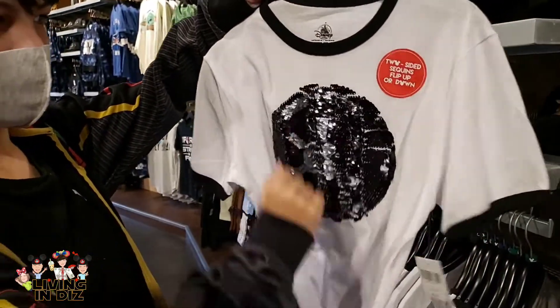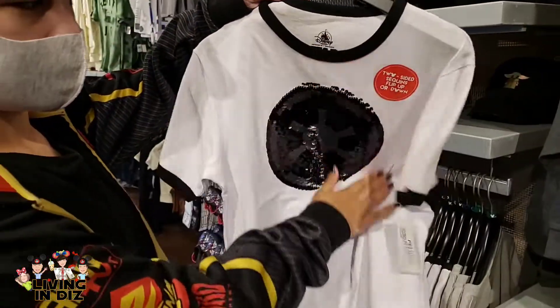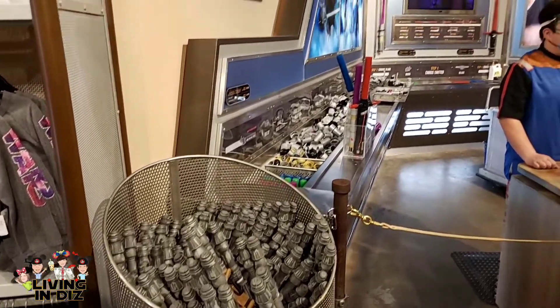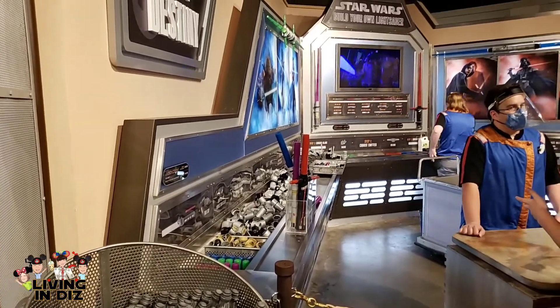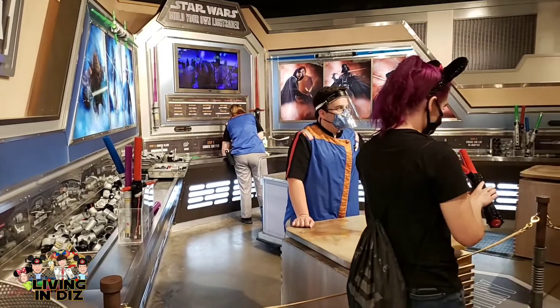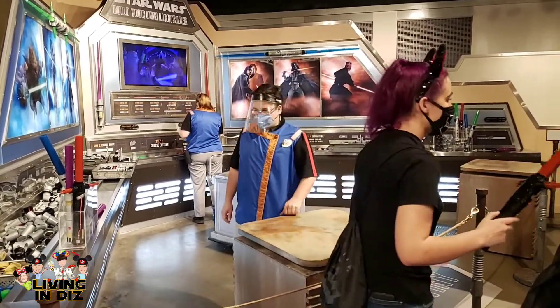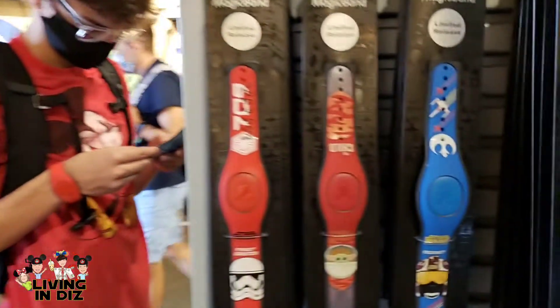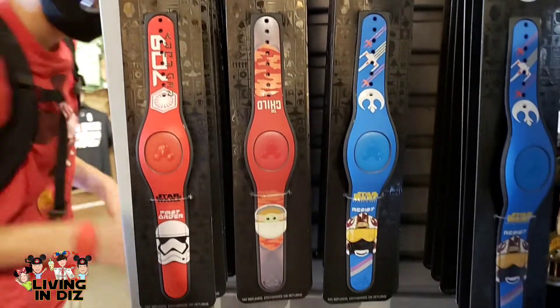It's tough to see on camera but that one is much easier to see. Love it, live it. The lightsaber station is open and it looks like you have to pick your parts and they will put it together for you. It takes away some of the fun, but you can still make a lightsaber.